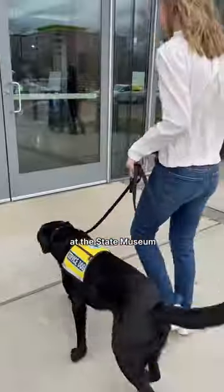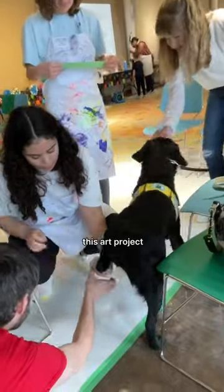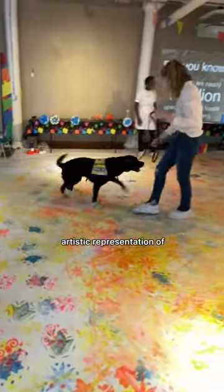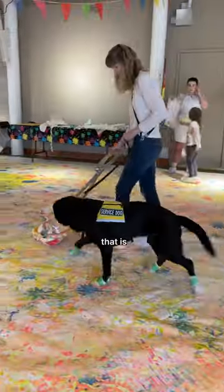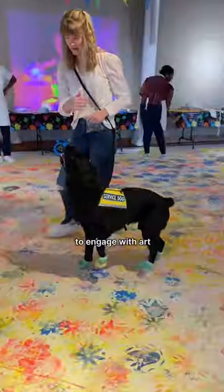It's Disability Celebration Day at the State Museum, and you know what that means — inclusive arts and crafts. Maybe this art project, which involves moving paint around on an oversized paper, is meant to be some sort of artistic representation of the complex beauty that is disability inclusion. Or maybe it's just an achievable way for living creatures to engage with art.